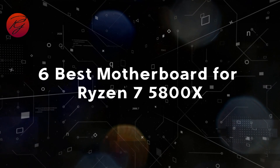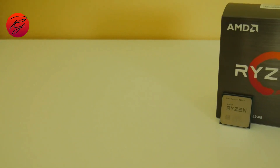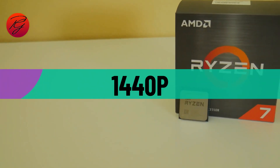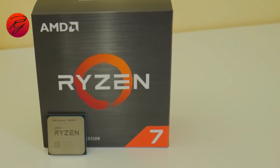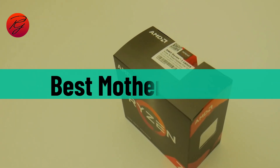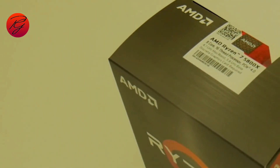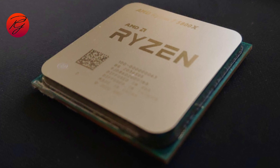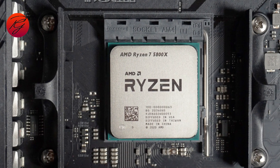6 Best Motherboards for Ryzen 7 5800X. The Ryzen 7 5800X is a strong CPU built for 1440p and even 4K gaming, usually matched with fast and powerful GPUs and really good and reliable components. But which are the best motherboards for the Ryzen 7 5800X? To have this rig working as best as expected, you should have the most suited motherboard on the market. That is why we've curated the best motherboards for the processor.